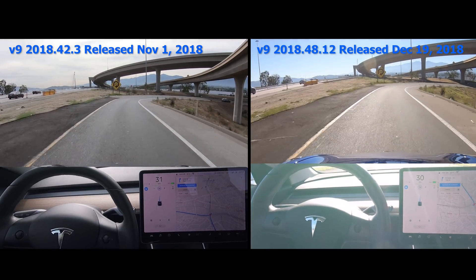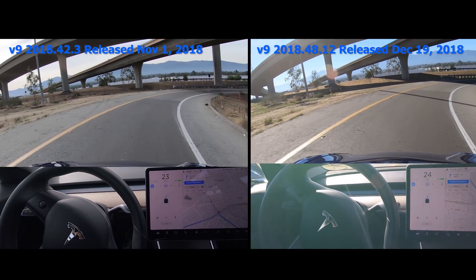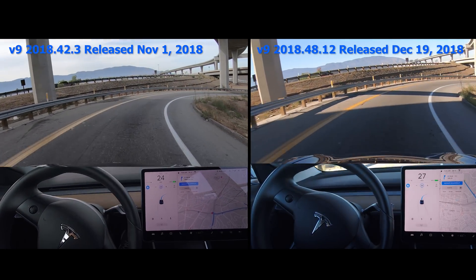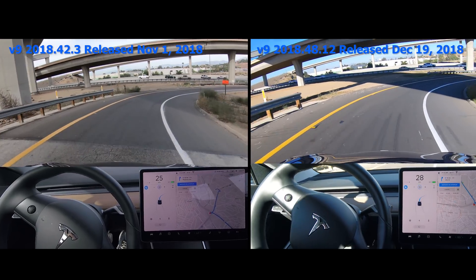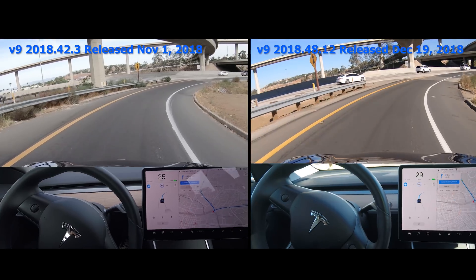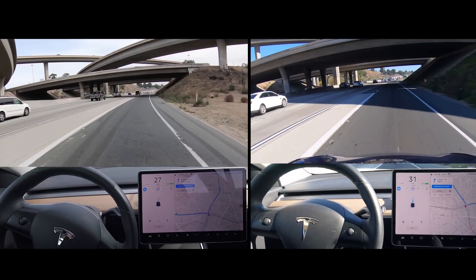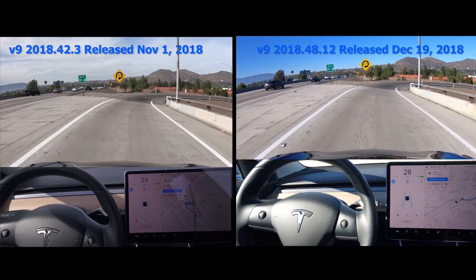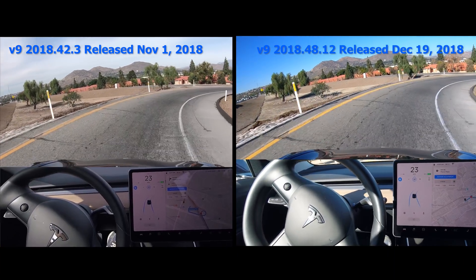So putting both versions side by side, here's the 25 mile per hour or 40 kilometer an hour curve. You can see in both versions it enters the curve at about the speed limit. But in the older version it kind of stays there, whereas in version 2018.48 it goes about 4 miles per hour or 6.5 kilometers an hour faster. Now that doesn't seem like a lot, but it certainly feels a little more normal.